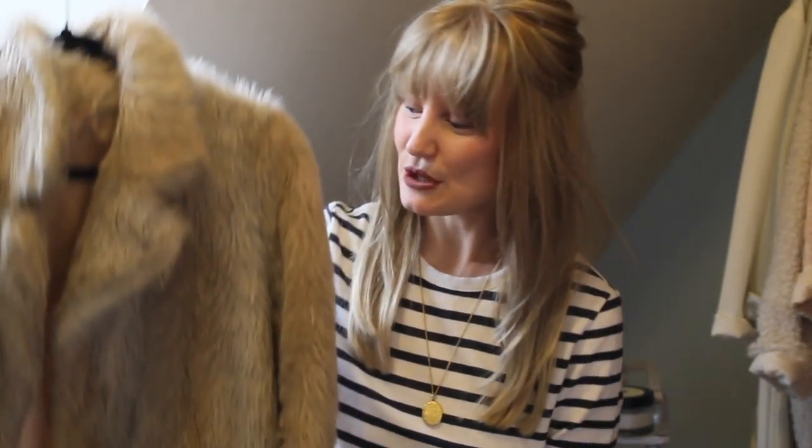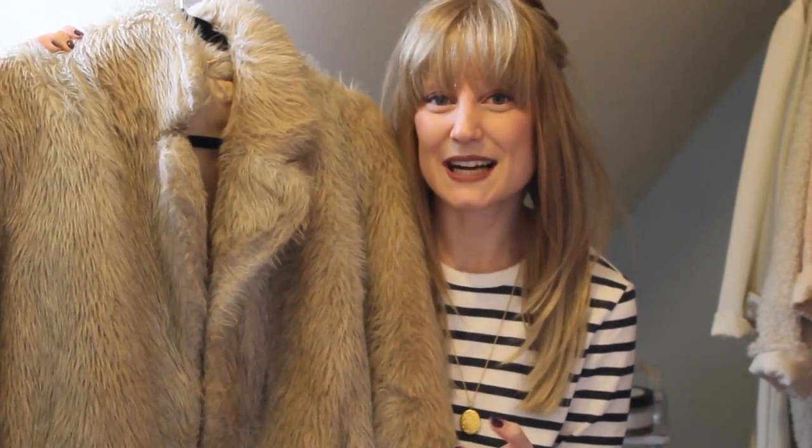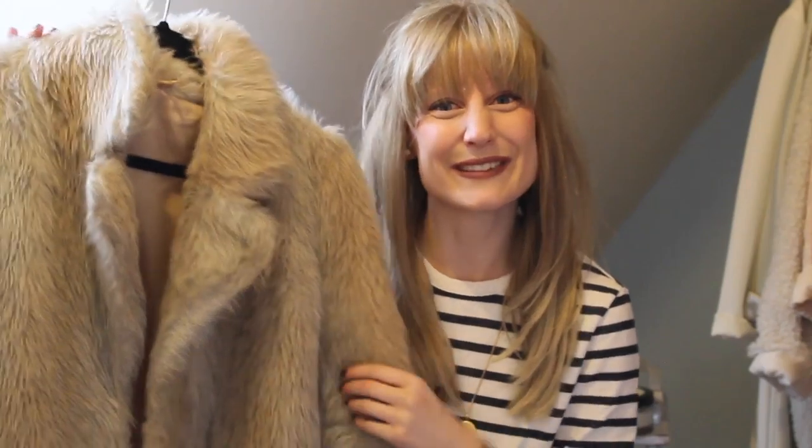Coat number two is one of the very first faux fur coats I bought. I actually bought this off eBay — it was a real lucky win. You can't always tell too much from photographs but when it arrived it just fitted perfectly. It's exactly the colour I wanted and I've worn it so much over the last five years or even longer. It is starting to get a little bit tatty and the fur is certainly not as soft as my newer ones, but I quite like that — it has a real vintage feel. Even if I find something quite similar, I just don't think I'll ever have the heart to throw this one out.